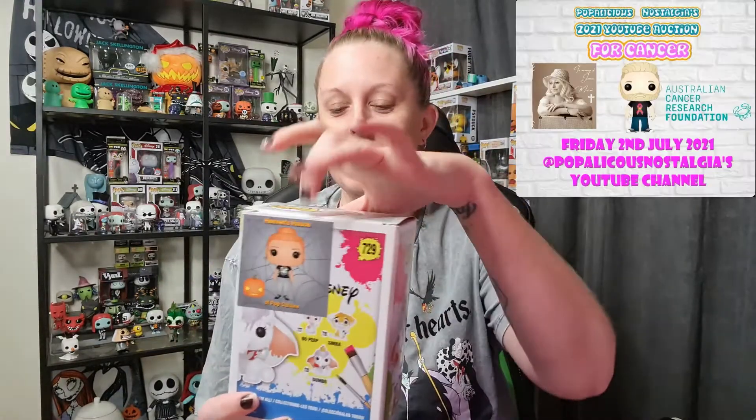Hi guys, Jasmine here from Heaven's House of Pop Culture. I've got a couple of things to show you today. I've done a do-it-yourself Dumbo. There is a Heaven's House of Pop Culture sticker that I've stuck on the back, and the box isn't great, but it's the only do-it-yourself Dumbo I could find at my local Zing, so I picked it up.